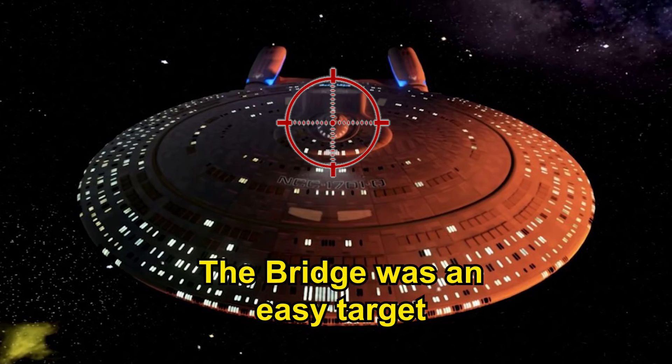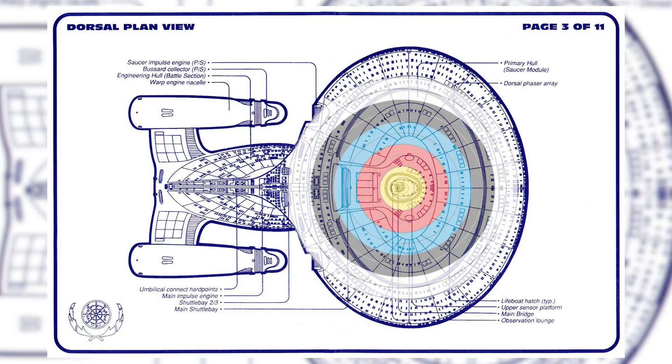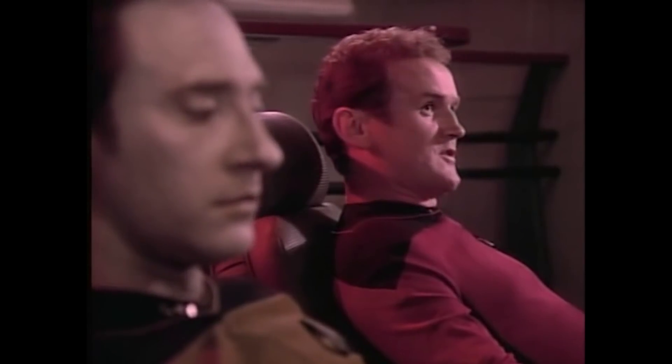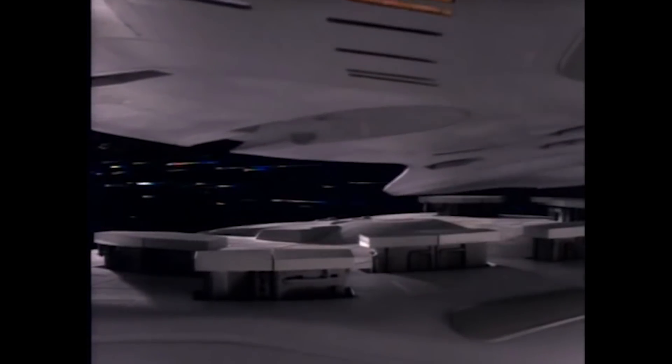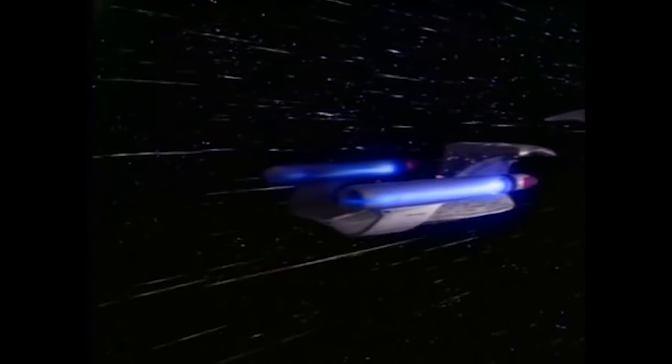Number one: the bridge was an easy target. This is one of the most criticized aspects of the design of Federation starships. The bridge is situated right in the middle of the top of the saucer section, literally in the same place as a bullseye on a target. Put simply, there couldn't be an easier or more enticing target to hit. The Enterprise-D did have a battle bridge, which could serve as a secondary bridge or the main bridge on the battle section when the ship separated. But after separation, the battle bridge would be in the exact same position right on the top of the battle section in an exposed situation.